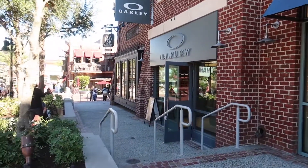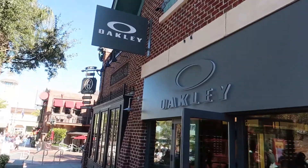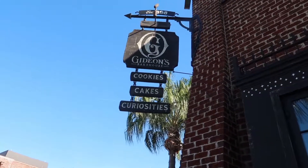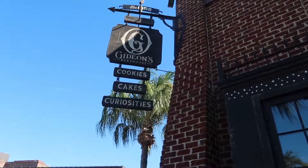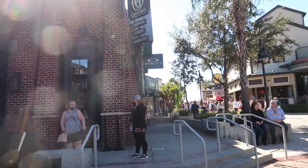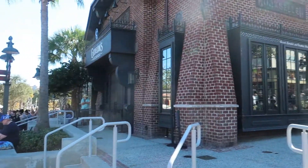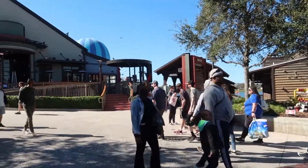Just next to that is your basic Oakley store. And then last down this row is Gideon's Bakehouse — a very, very popular place. They've got cookies, cakes, iced coffee, and the cookies here are actually massive — huge cookies that probably three people could eat. It's a very unique place.